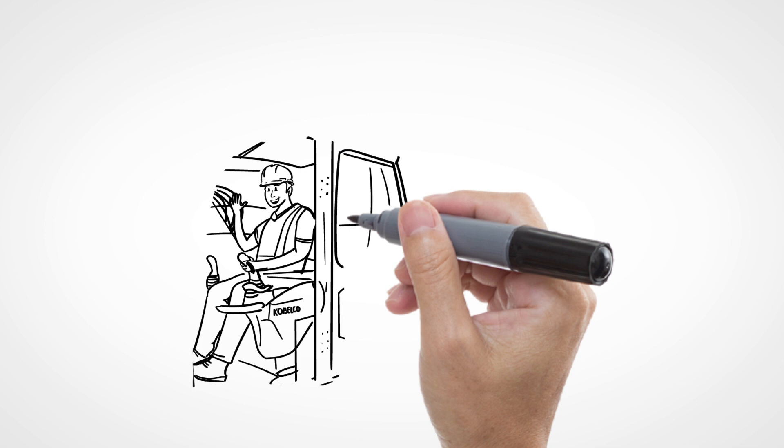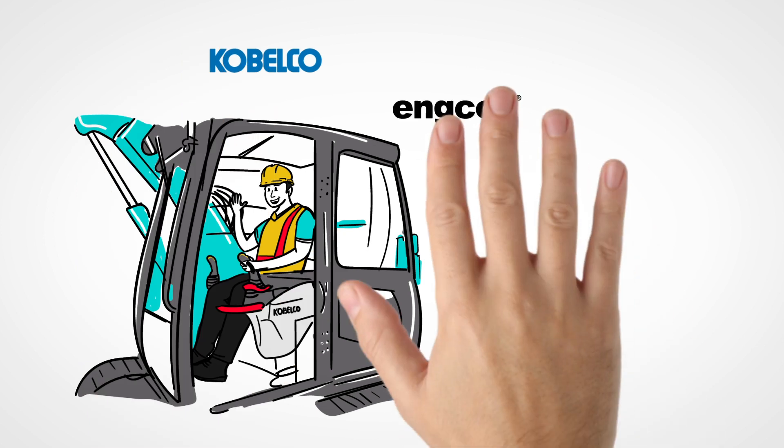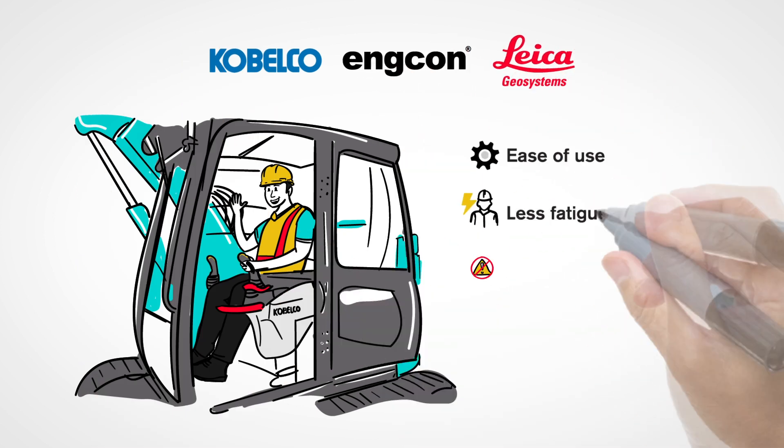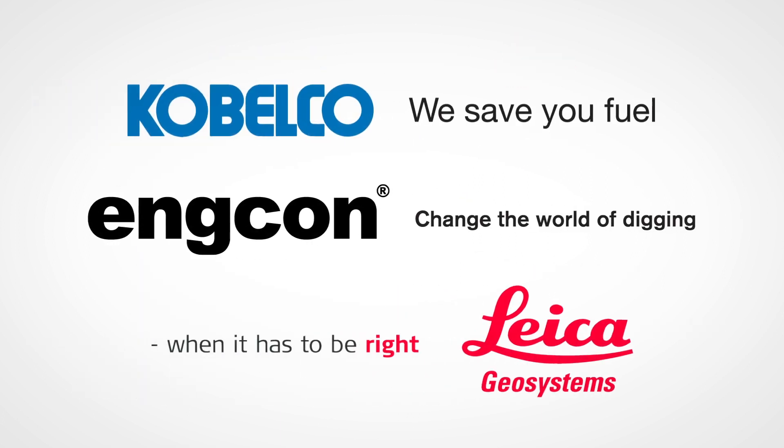The innovative semi-automatic 3D machine control for Kobelco excavator with Engacon Tilt Rotator is a truly integrated solution by Kobelco, Engacon, and Leica for faster and accurate work, increased productivity, and better work environment. Contact us for more information.